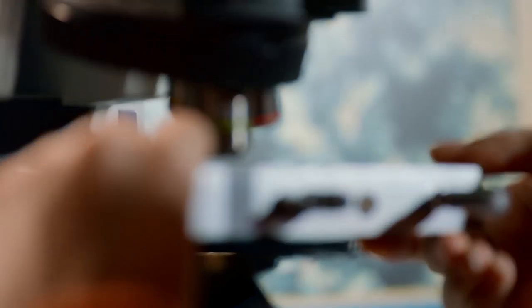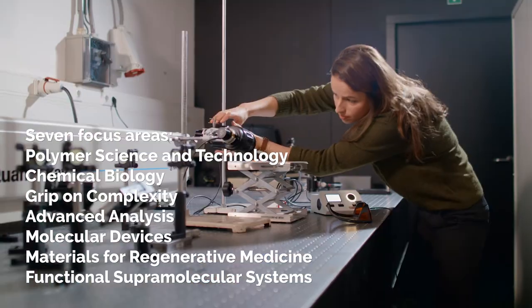We have two lines of application: one is the field of advanced materials, and the other one is the field of life sciences. These application areas we like to target with seven research pillars.